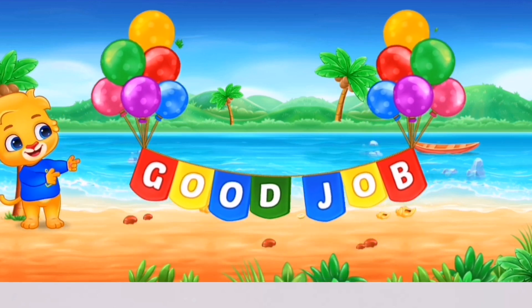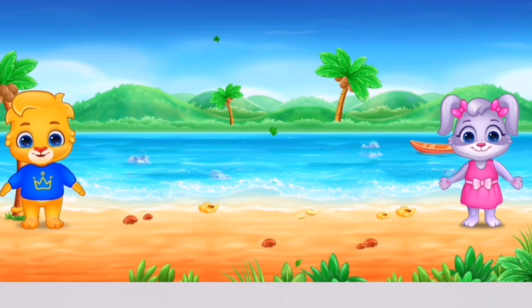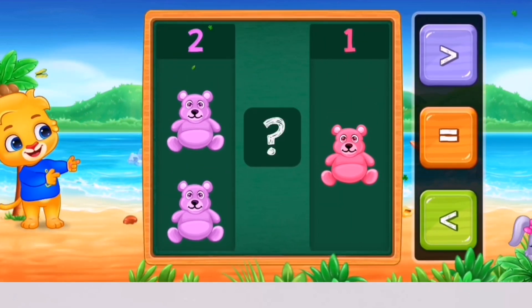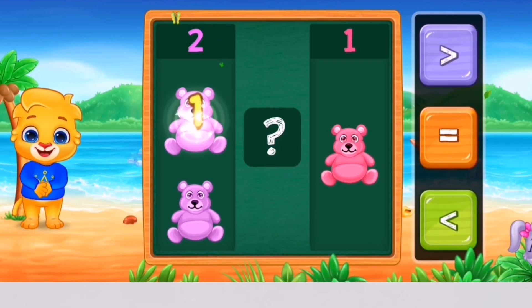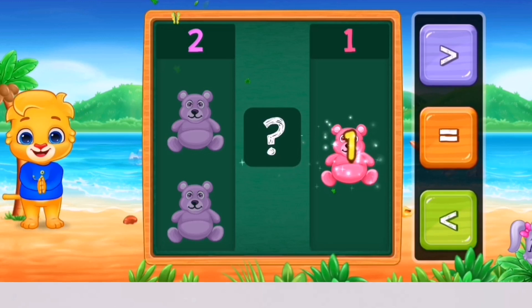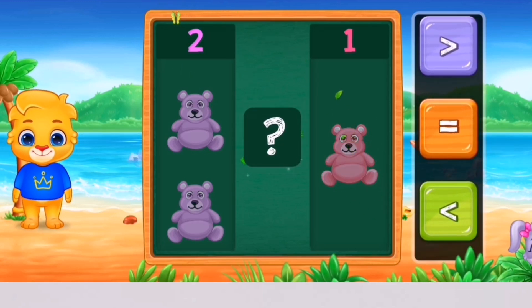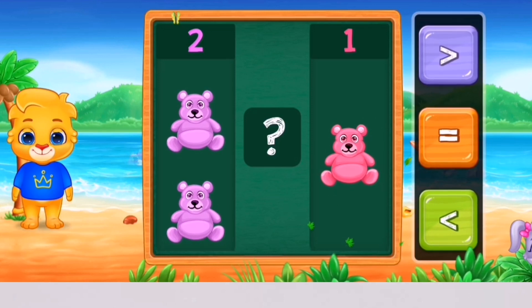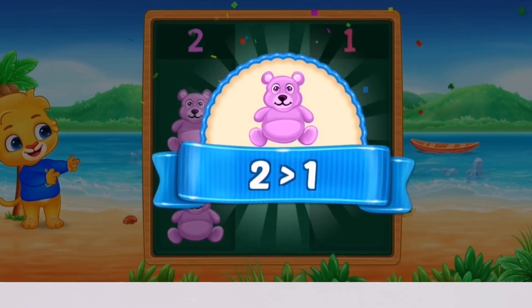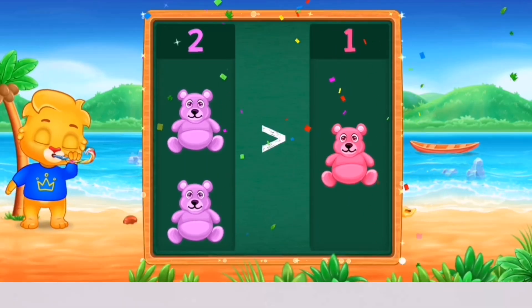Good job! Teddy bears! 1, 2 — 1. Greater than! Woohoo! 2 is greater than 1! Hooray!